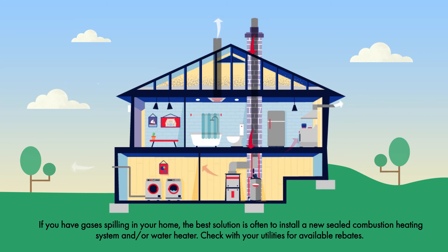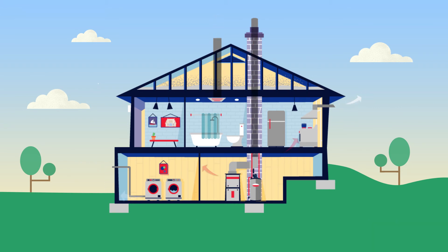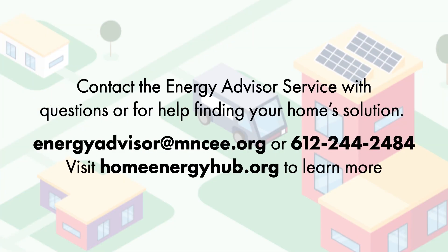If you have gases spilling into your home, the best solution is often to install a new sealed combustion heating system and/or water heater. Check with your utilities for available rebates. Contact the Energy Advisor Service with questions or for help finding your home's solution.